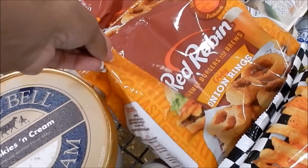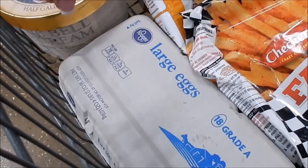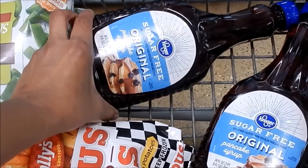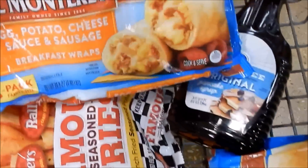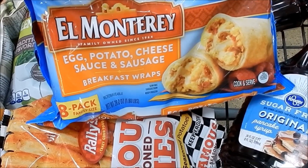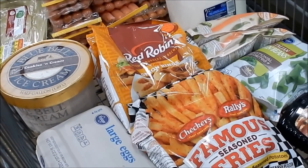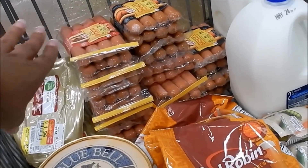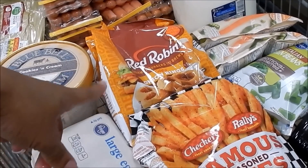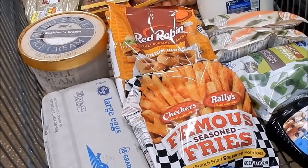I'm picking up ice cream for the kids at $5.88. The Red Robin onion rings and Checkers fries are on mega for $1.99. Eggs are $1.89 for an 18-count this week, and sugar-free syrup is $1.79 regular price. I'm also grabbing two packs of snacks for the teenagers on closeout for $2.49. Tonight I'm feeding the kids onion rings, fries, and some chicken strips I already have at home.